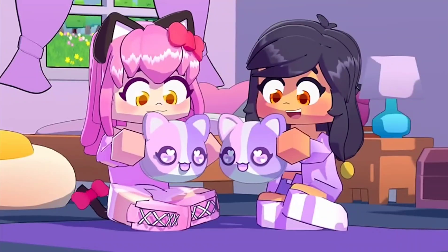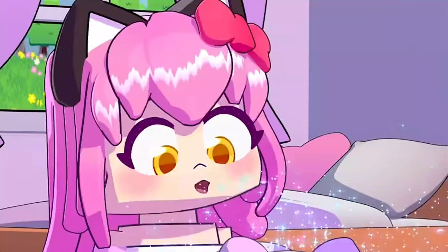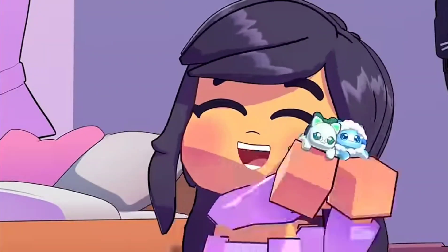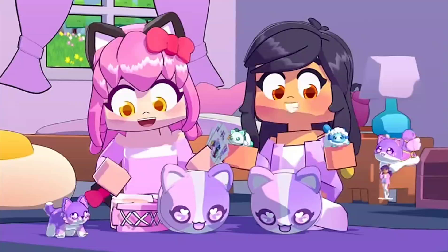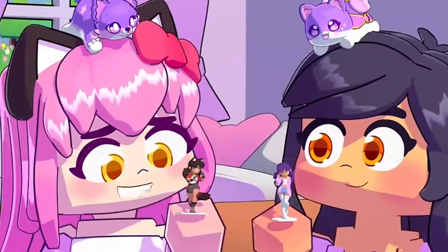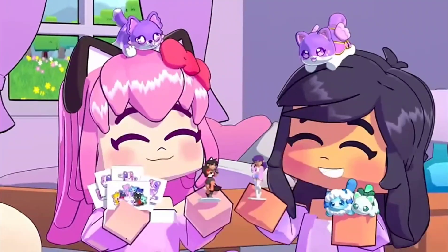Okay, let's open our collector's sets on the count of three. One, two, three! Ooh, super cute stickers! Oh, they're so tiny and squishy! Wow, so cool! Oh my gosh, they're little me's! They're so pretty! Now this is what I call a perfect collection.